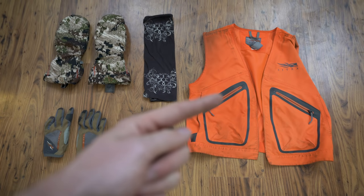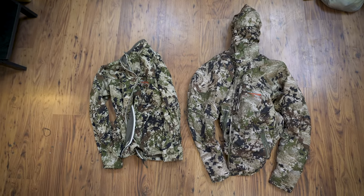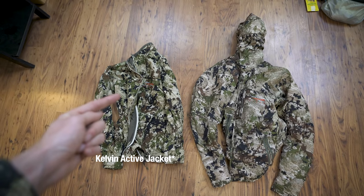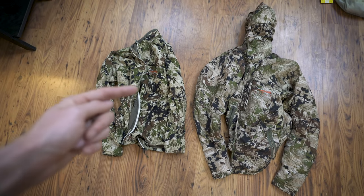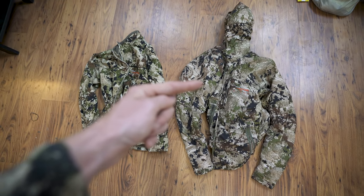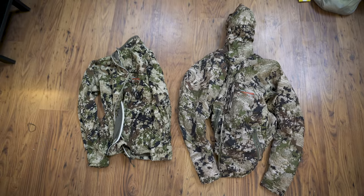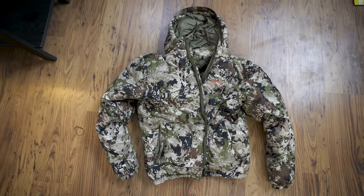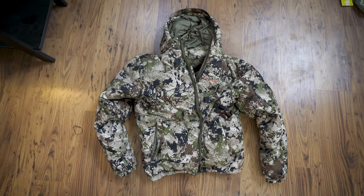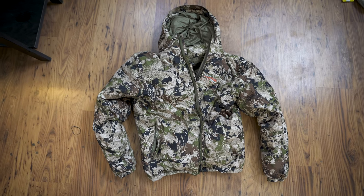Sitka large logo beanie, and the Sitka blaze orange vest. For insulation layers on hunts where I know I'll be pretty active — moving a lot, sweating a lot — I like the Kelvin Active Hoodie. You can hike pretty hard with this piece and it still functions as an insulation layer. If it's getting really cold, I'll layer the Kelvin Light Hoodie on top. And if I know I'll be doing a ton of glassing and sitting in wicked cold conditions, I bring the Kelvin Wind Stopper Hoodie. It's Primaloft-filled with a wind stopper outer — kind of like wearing a windproof sleeping bag. You can sit on the windiest ridges and feel like you're at home in front of the fire.